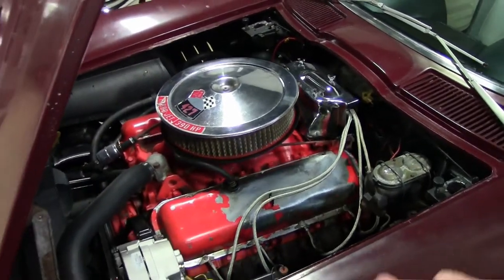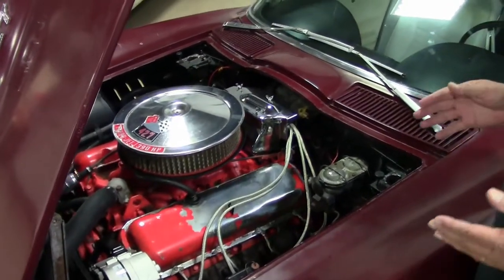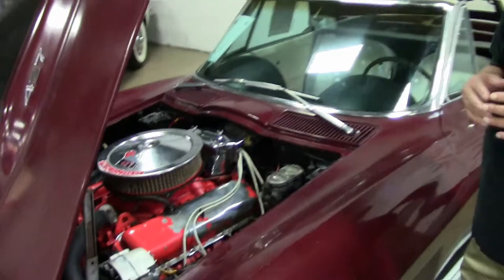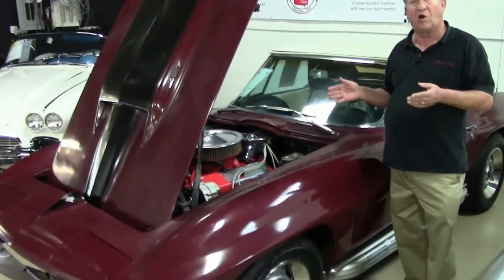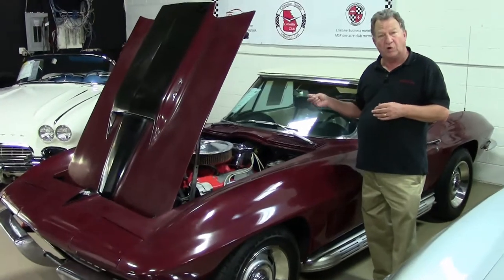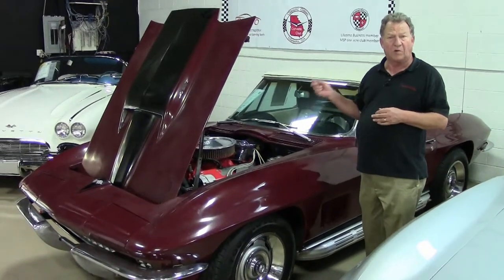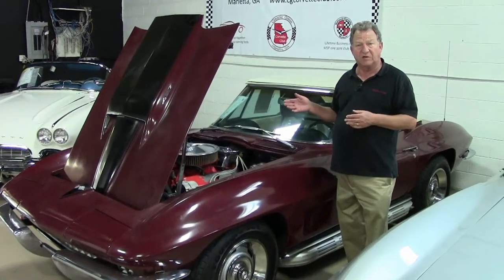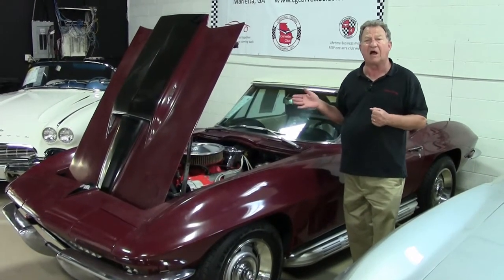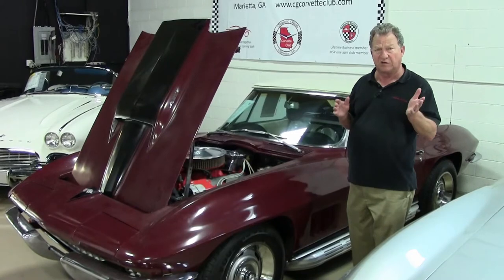I'll show you the frame on this car a little bit later. I have inspected it — the frame is in real good condition with no rust issues. We have determined it is a real big block car based on the u-joints, the torsion rods, and the suspension setup of the car. We do feel like it is a big block car, and we'll show you all of that on the lift a little bit later.